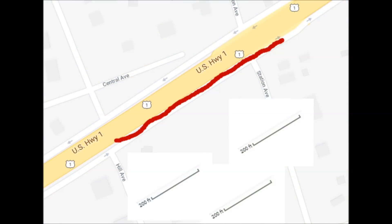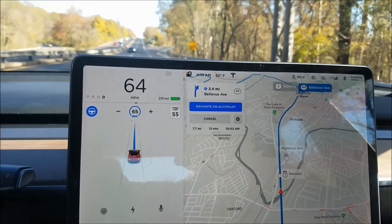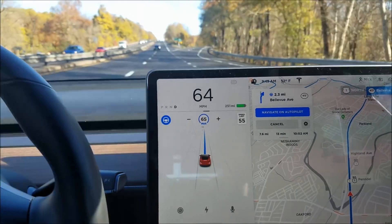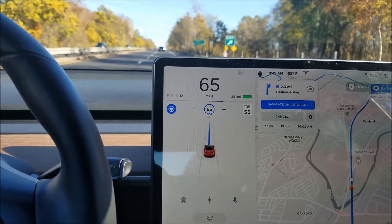This next exit is very short — only around 600 feet — and it deposits you onto a parallel access road. The exit I have to take up here is a little funky and I'm curious how it does.